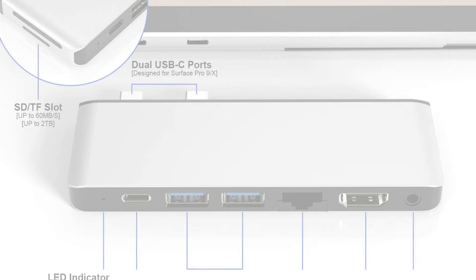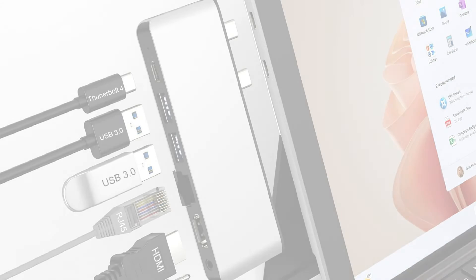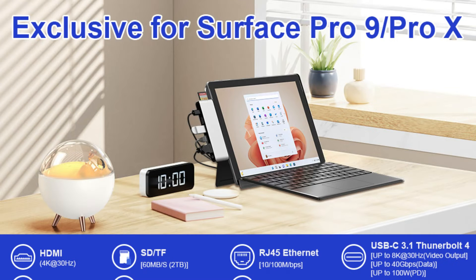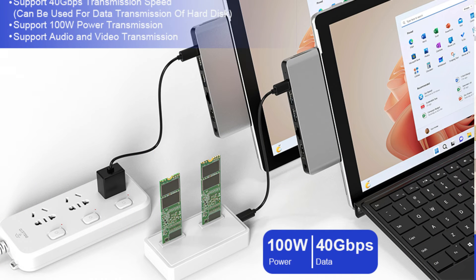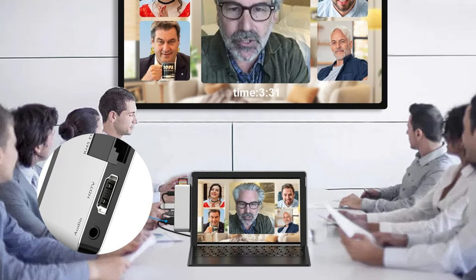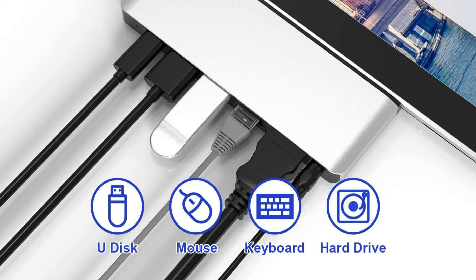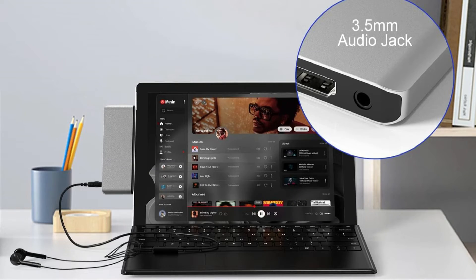It includes two USB 3.0 ports, one 4K at 30Hz HDMI port, one USB-C Thunderbolt 4 port with 8K at 30Hz video display plus 40Gbps data transfer plus 100W charging, one 100Mbps RJ45 Ethernet connector, one SD card slot, one TF/micro SD card slot, and one 3.5mm audio jack.